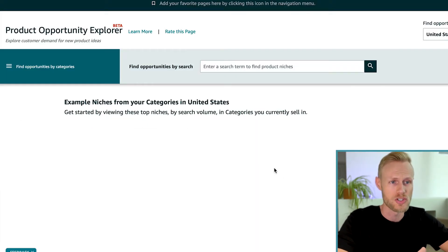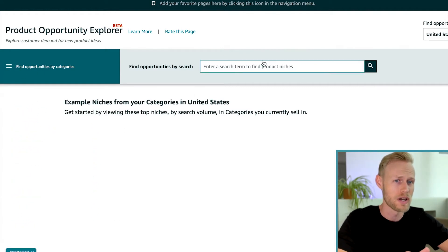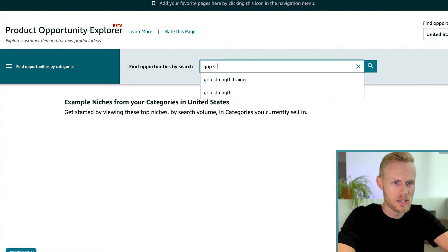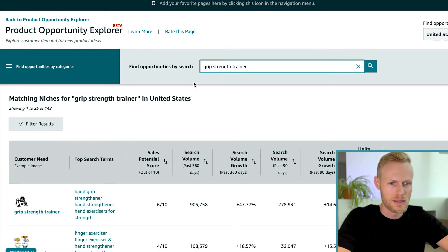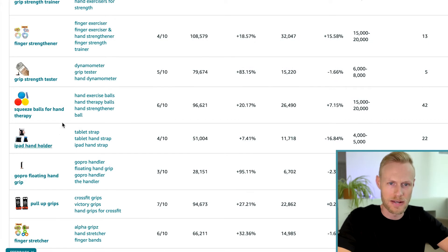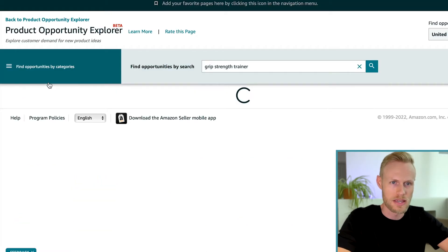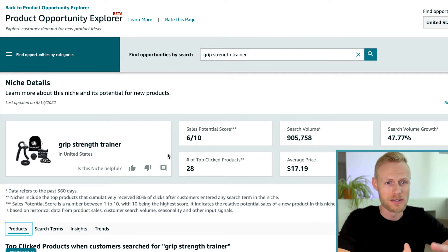The first thing you want to do is search your niche. You can do that by putting in a search term here, or you can go through the categories. The easiest way is to put in the most relevant search term you can think of for your product. For this example, I'm going to be using a grip strength trainer. You can see it popped up right here. Then you go down and see these different product niches — like pull up grips, grip strength tester — and right here is the main one I was looking for: grip strength trainer. Let's go ahead and click on that.